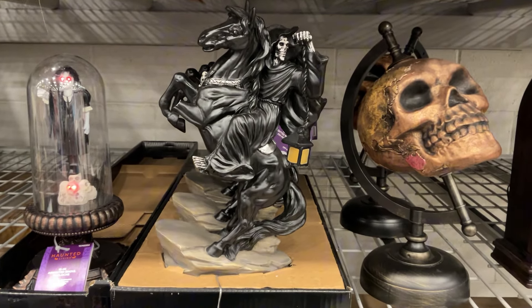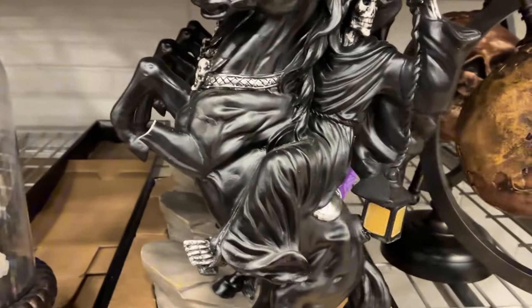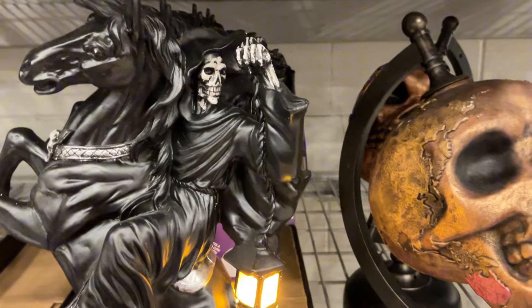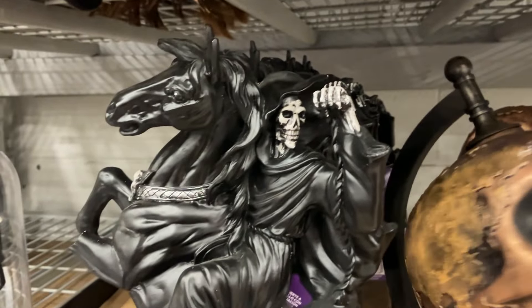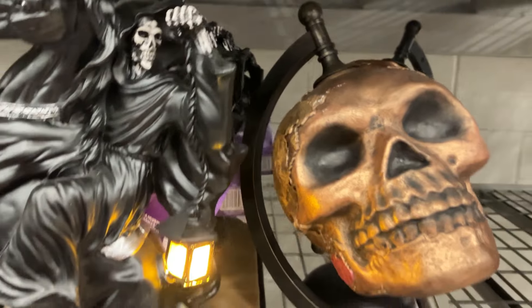I like the Grim Reaper on horse with a lantern that does light up, and he's kind of standing on a rock. This was maybe my favorite of the props at Lowe's that day. Although I did check Lowe's online, and they do have a ton more items online than they did in this particular Lowe's.